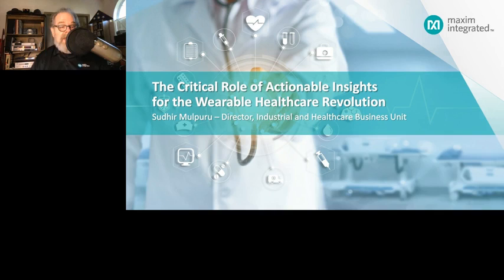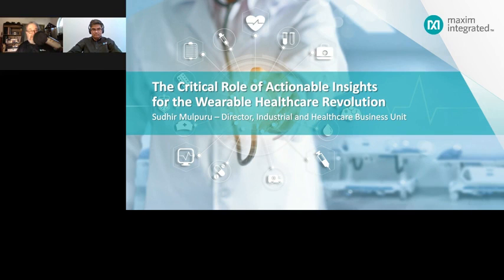Our presenter today is Sudhir Mopuru. Sudhir joined Maxim Integrated in 2013 with more than 25 years of experience in the electronics and software industry in roles that range from sales to product management. In his current role, he's responsible for Maxim's sensor solution initiatives for fitness and wellness wearables. Sudhir holds a bachelor's degree in electronic engineering from Osmania University in India and a master's in business management from the University of New Hampshire in the USA.